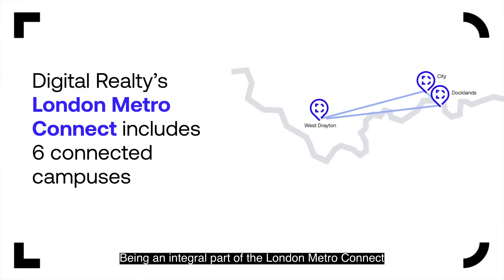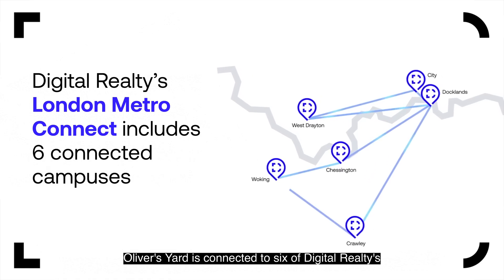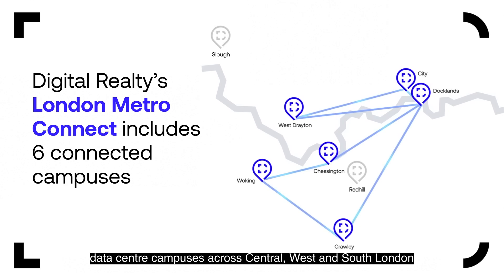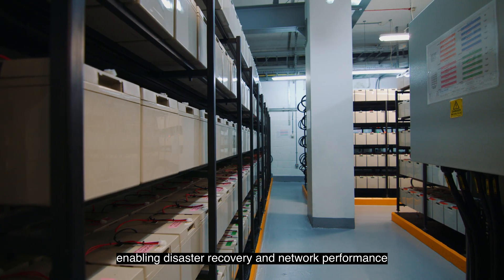Being an integral part of the London Metro Connect, Oliver's Yard is connected to six of Digital Realty's data centre campuses across central, west and south London, enabling disaster recovery and network performance.